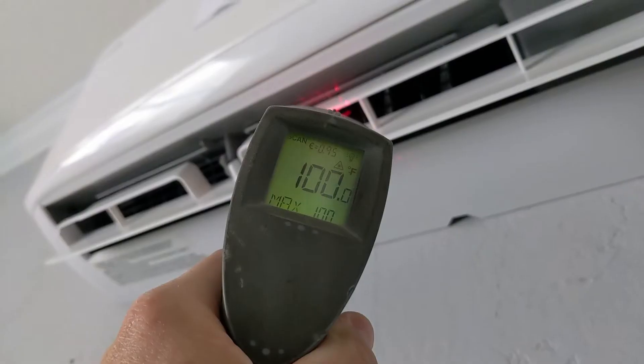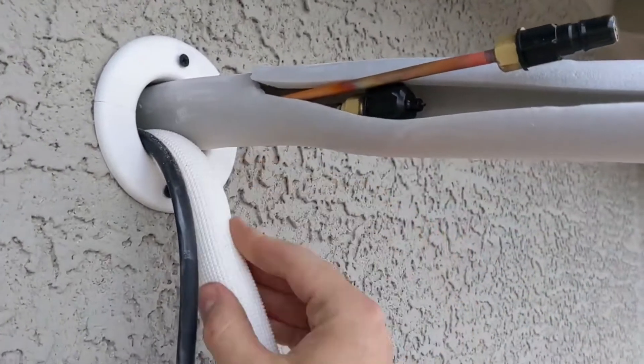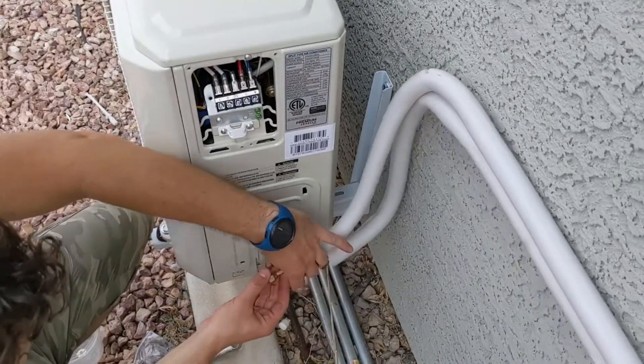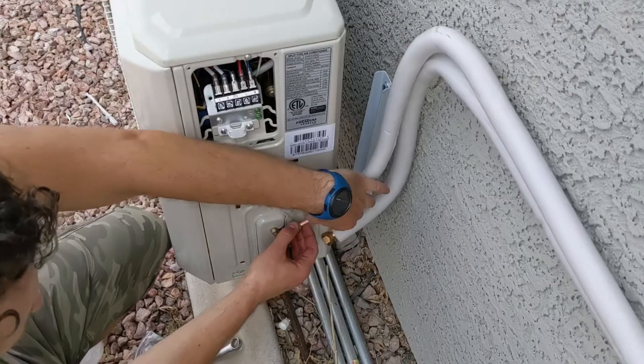Installation is pretty easy — I've done it myself. The unit is affordable. This is a Pioneer Diamante 9,000 BTU unit, and in this master bedroom, no problem — it can handle it with no issues.